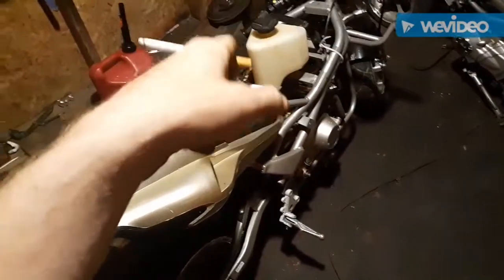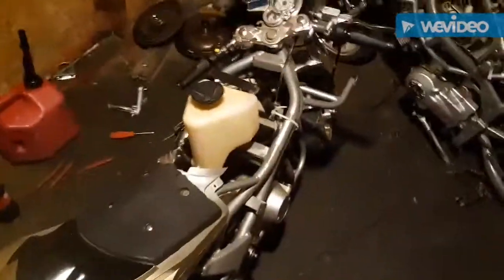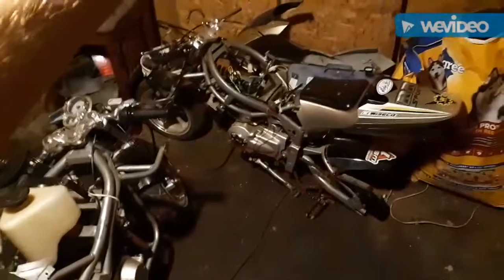Got home, threw that one in the corner and haven't even touched it. Been playing with this one — got it running, threw a new carburetor on it, cleaned out all the electrical because they had some messy wiring going on. Got it running, been riding the hell out of it.